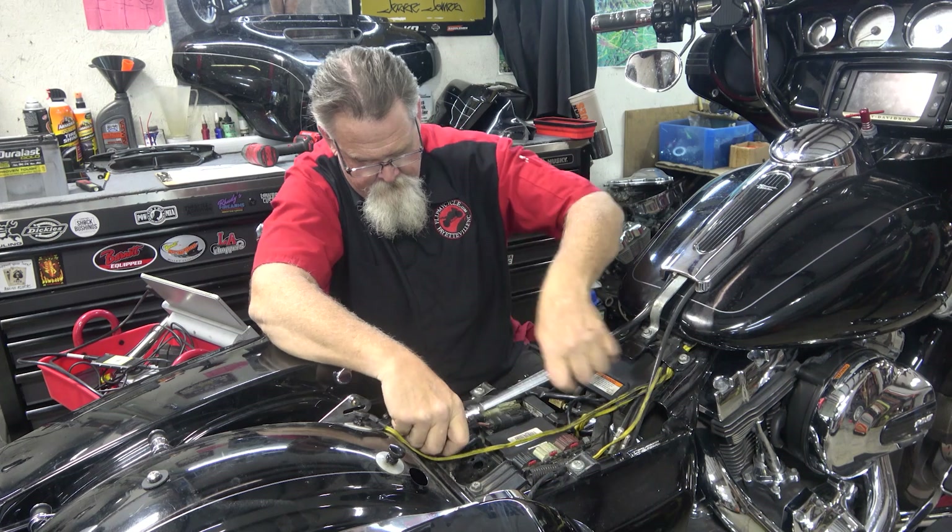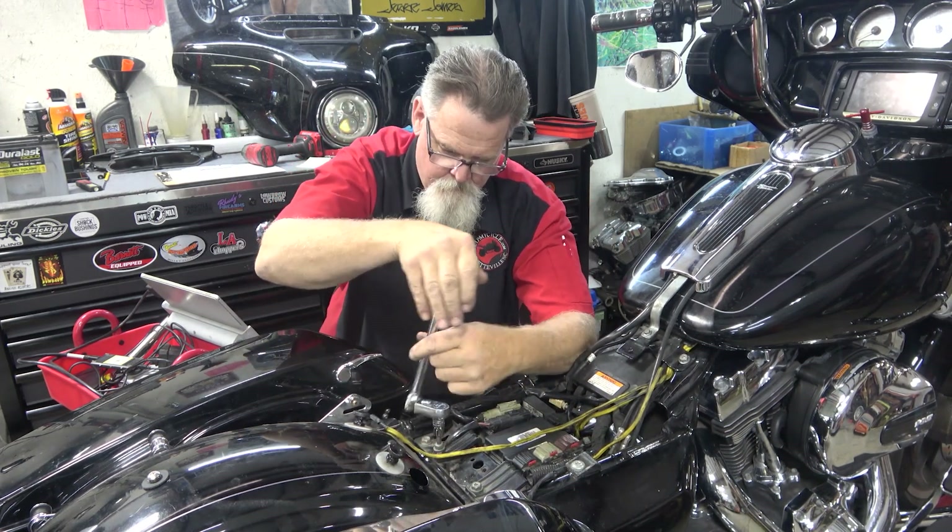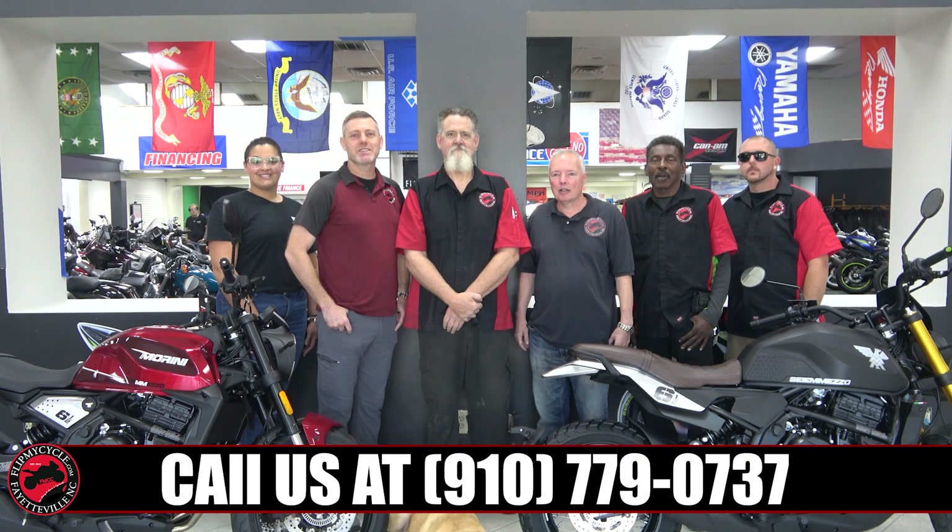We buy, sell, trade, and consign. For those times you need service on your motorcycle, come by the service center at Flip My Cycle, where we can do anything you need on multiple brands of cycles. Come visit us at 6216 Yacken Road or online at FlipMyCycle.com.